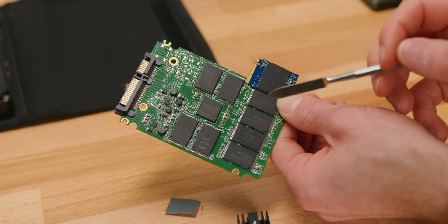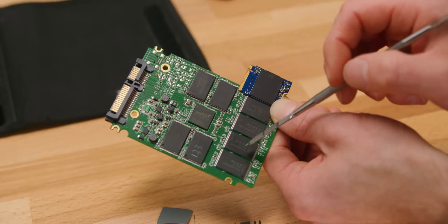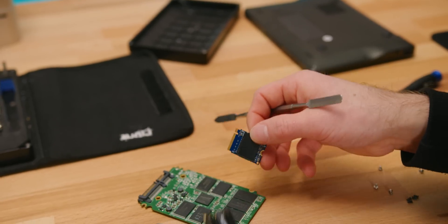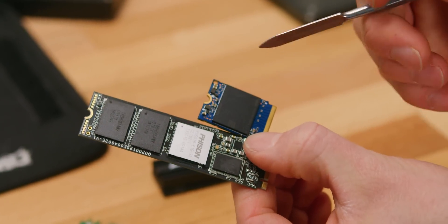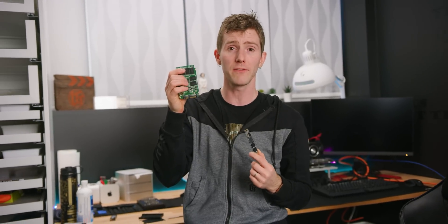Here's the interfaces — no problems so far. Here's the controller on our typical drive. This takes the incoming data and spreads it across all the different NAND packages so that none of them are worn out more than the others, which improves drive endurance. It also keeps track of where all the data is and spits it back out when you request it. Most modern high-performance drives also have a DRAM cache. The Kioxia BG4 doesn't actually have one of those because Kioxia is using a different approach.